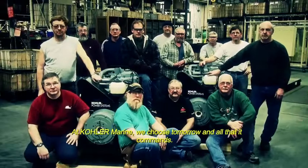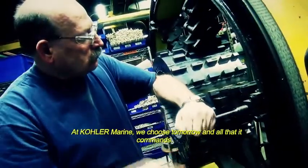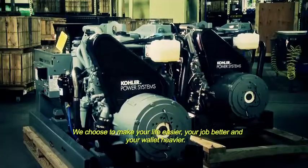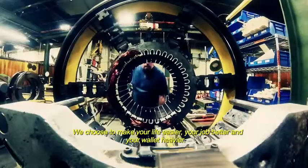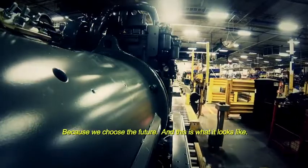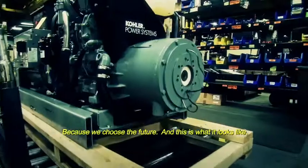At Kohler Marine, we choose tomorrow and all that it commands — power, innovation, revolution. We choose to make your life easier, your job better, and your wallet heavier. Because we choose the future, and this is what it looks like.